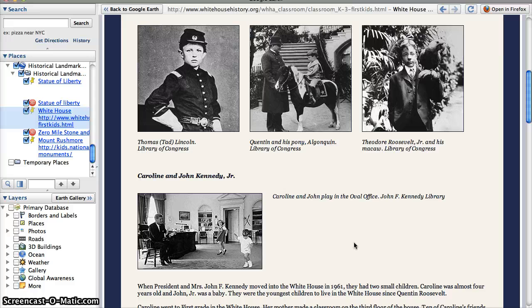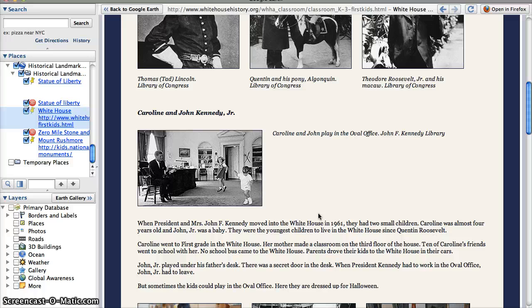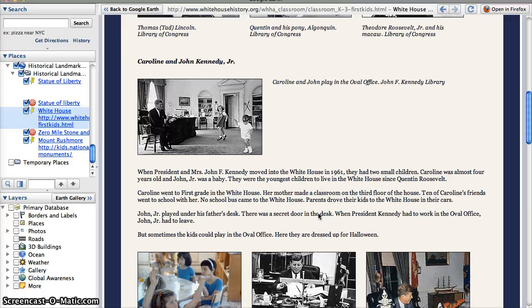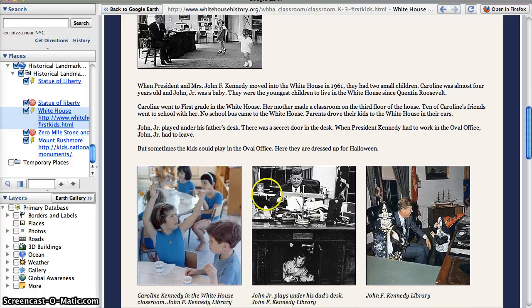The next kids we're going to look at are Caroline and John Kennedy — there they are playing with their dad, President John F. Kennedy. Caroline was four when she moved into the White House and John was just a little baby. They lived in the White House in the 60s. Caroline went to school in the White House — she had 10 friends who came and went to school with her on the third floor. John loved to play in the Oval Office where his dad worked, because the desk had a secret door that John liked to hide behind. There he is hiding in the desk in the Oval Office.